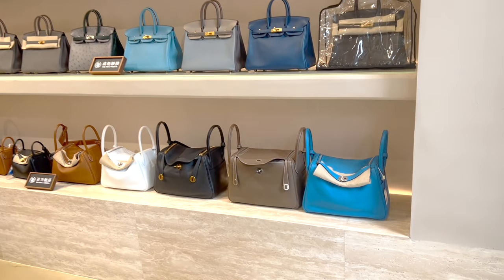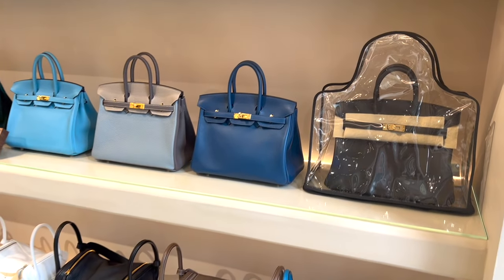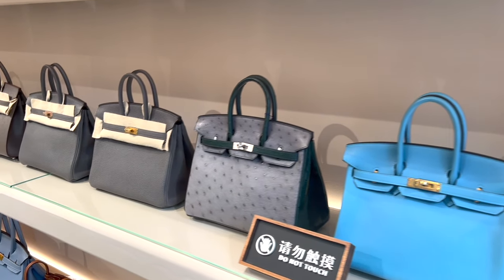I'm taking you to vintage Hermes shopping in Shanghai and I will tell you all about it. I will make sure to include the price details as always. Let me know what you think of the bags and the price.